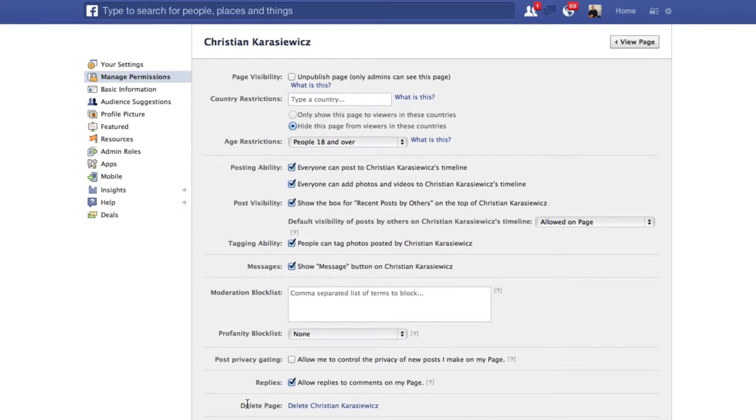One thing you'll notice is that it doesn't look like there's any checkbox or way to actually delete it. Well, there's actually a hyperlink off to the right, and all you have to do is click that. They'll confirm that you want to delete your page, you say okay, hit Save Changes, and that's pretty much it — that's how to delete your Facebook page.